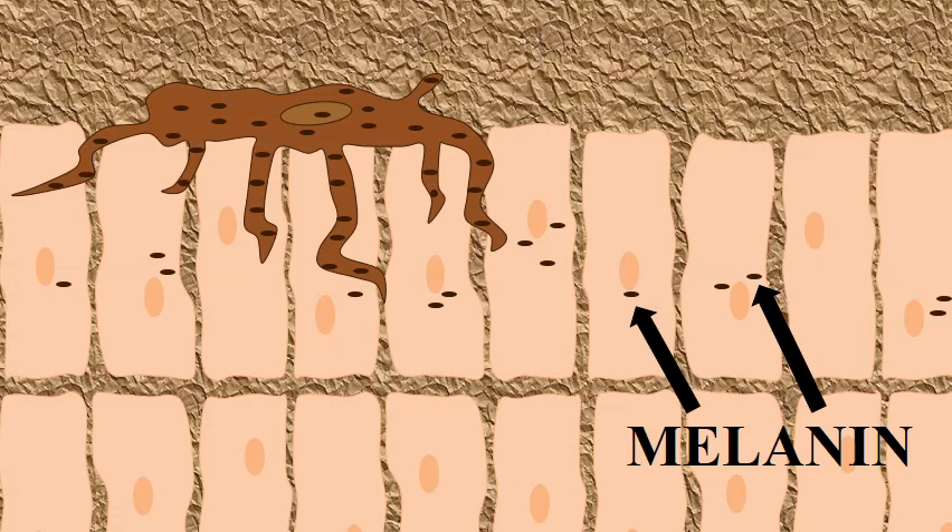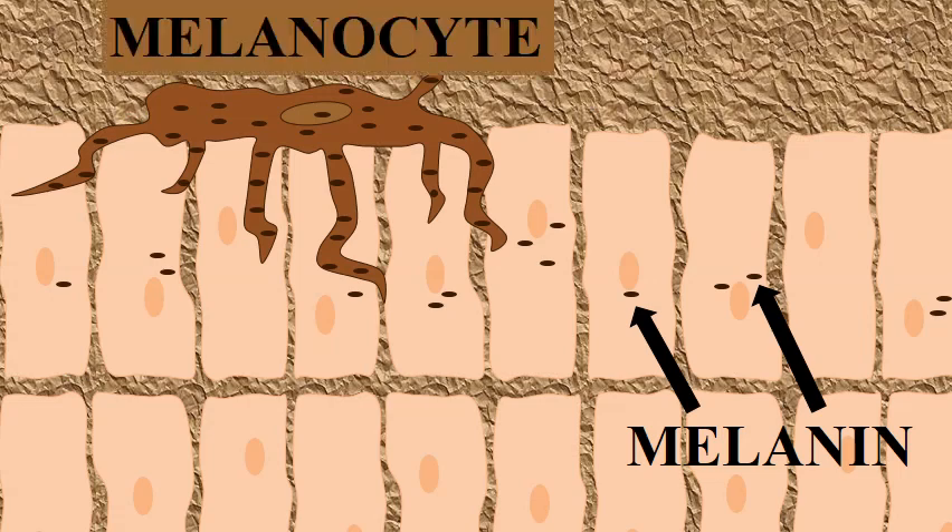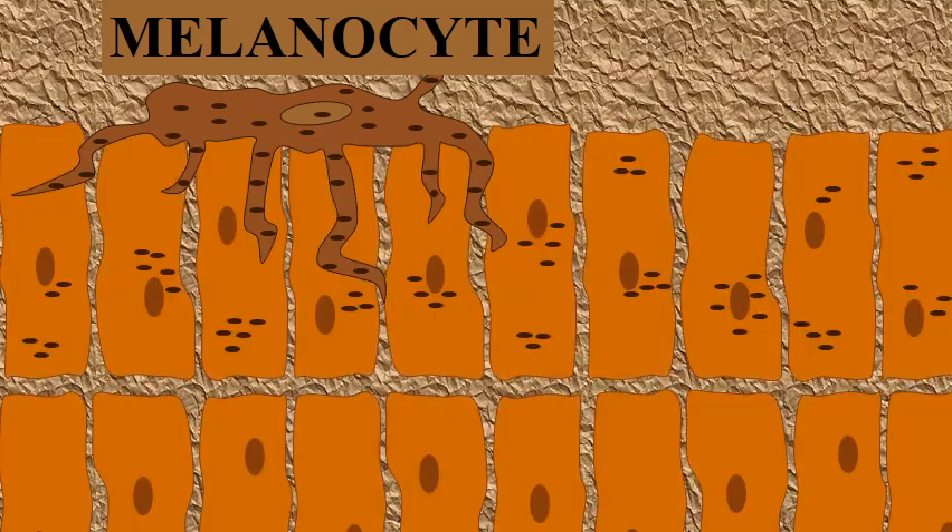Melanin is a pigment produced by a type of skin cells called melanocytes. The more melanin you have, the darker your skin color is. Melanin protects skin cells from UVB radiation damage.